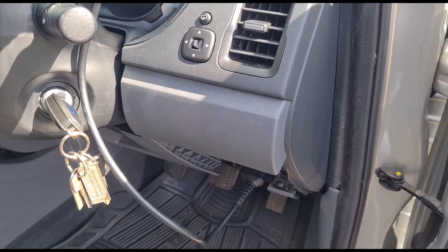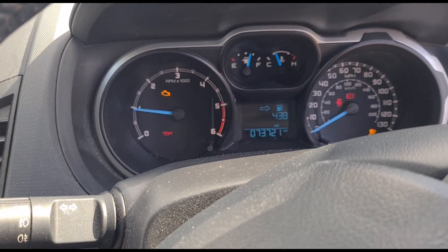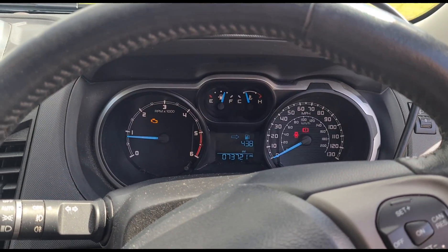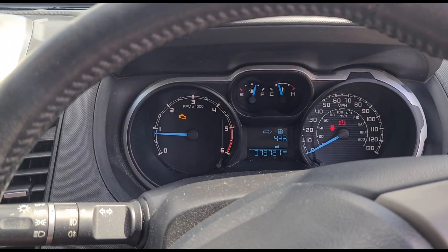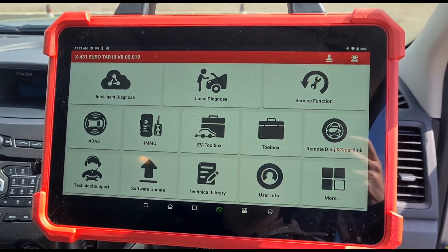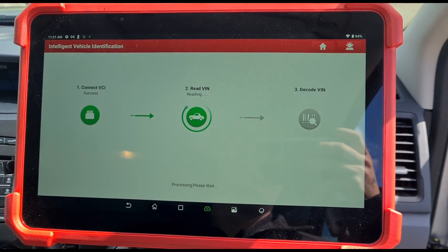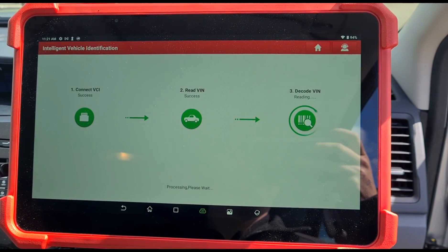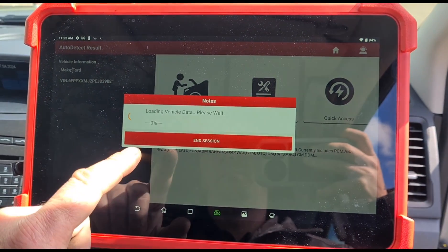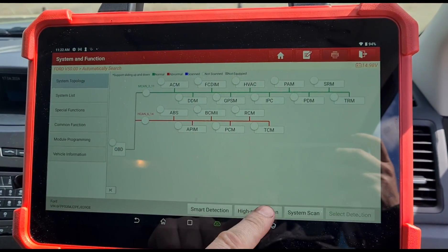We'll get the diagnostic machine plugged in, get the ignition turned on. 73,000 miles. Start it up and see what we're looking at. Engine management light is on. I don't think this has got any sort of screen that gives errors. We're going to set up the diagnostic — I'm going to use the Launch UK Euro Tab 3 — and do a high speed scan.